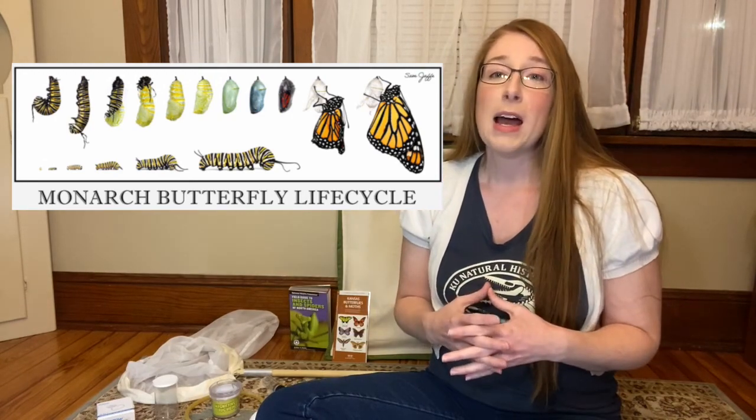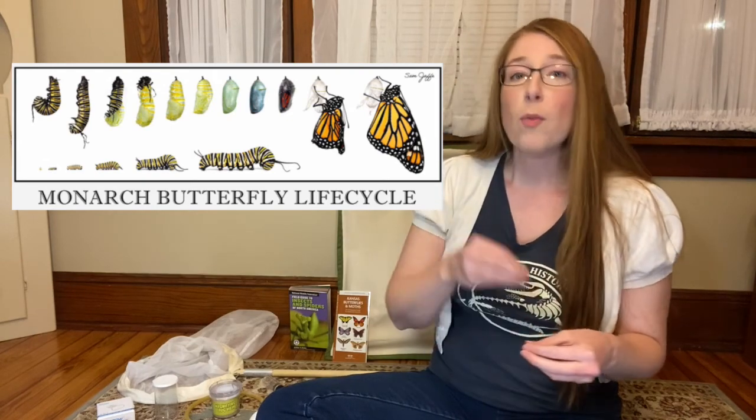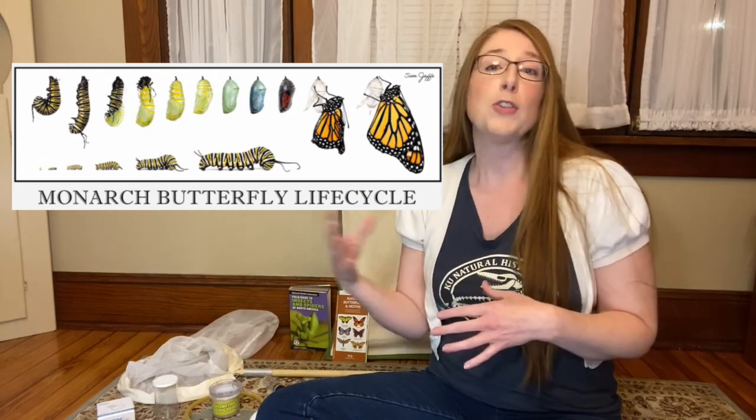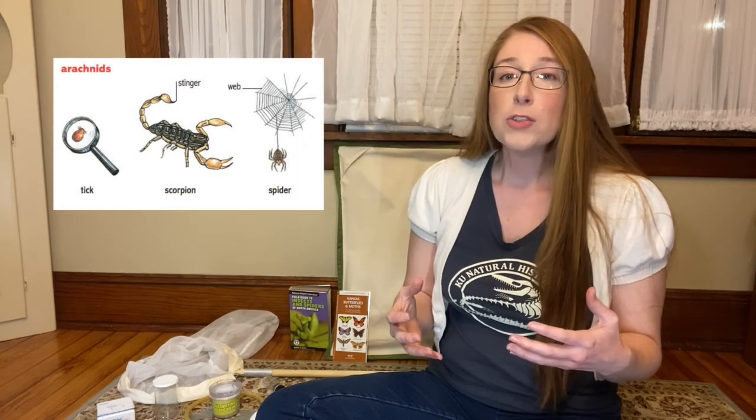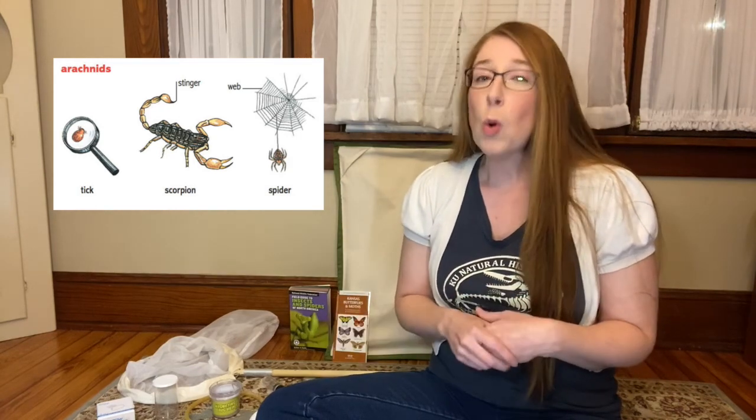We see this when caterpillars in their larval stage then morph while they're inside their cocoons and emerge as adult butterflies. The term bug is also sometimes incorrectly applied to millipedes and centipedes, which together make up the myriapod group, or sometimes applied to arachnids, which is the group that includes spiders, mites, ticks, and scorpions. Myriapods and arachnids are not insects.